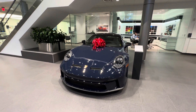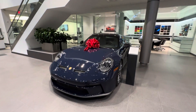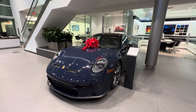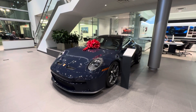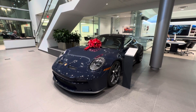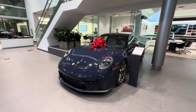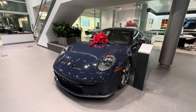Starting with the exterior details — this is a very special paint-to-sample 911 GT3 Touring. Very few of them were produced as paint-to-sample. This specific car is finished in Dark Sea Blue, a non-metallic color — a very classic, beautiful dark blue, especially against the color of the wheels. Later on you'll also see a very beautiful special interior.